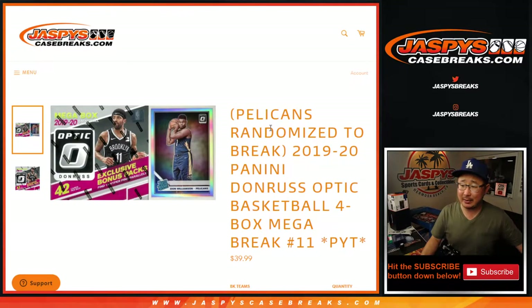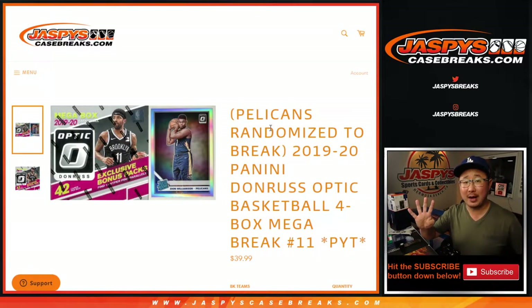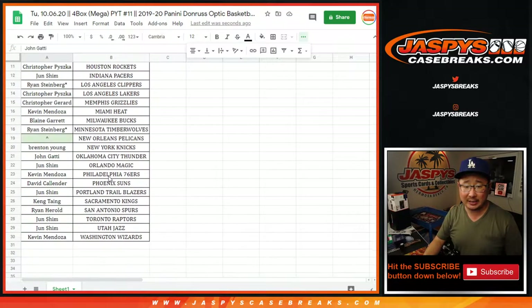Hi everyone, Joe for JazzPeaceCaseBreaks.com coming at you with 2019-2020 Panini Donruss Optic Basketball Mega Box Edition. Four box, pick your team number 11. Two ones right there. Number 11. Big thanks to all of these folks for getting into the action.